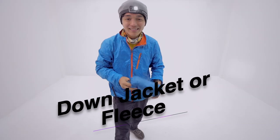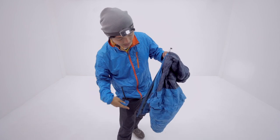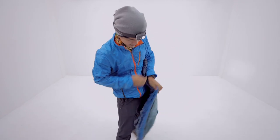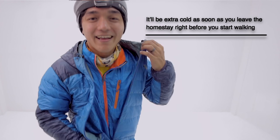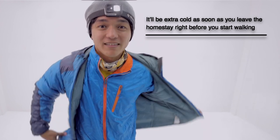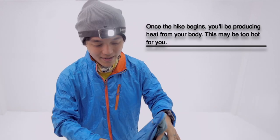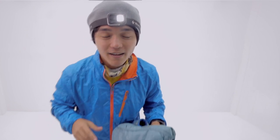Next would be your down jacket or base layer. Most of the time, you will be needing this once you leave the homestay right before your hike. It will be cold at 12:30 in the morning — you'll be freezing. But once you start walking and hiking, you will be taking this off because it will feel hot and uncomfortable. What you can do: before you start walking, pack it and put it inside your backpack already, so when you start walking you can go straight.